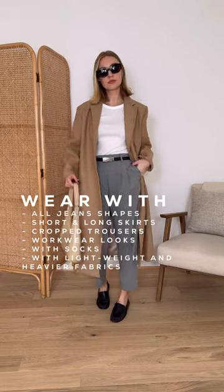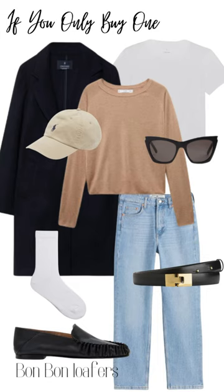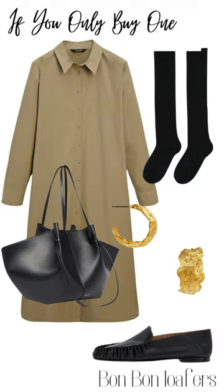Here I'm styling them with straight leg trousers, but they also go with jeans and different types of skirt lengths. Here I've shown a few more ways you can style your loafers, including wearing them with socks, which I think will make a great transitional look. You can find links to all of my outfits on LTK.